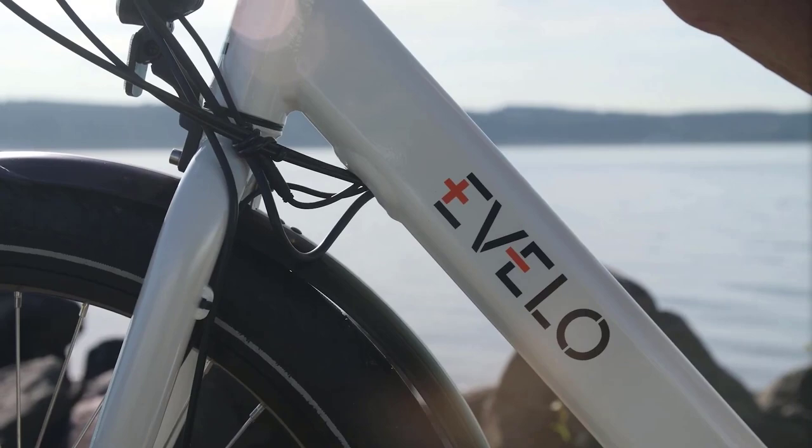When we looked at the electric tricycles of 2022, we considered many different things, such as the design, the features, the price, and how well they perform. We hope that you enjoyed the video and that it helps you find the best electric tricycle. Thank you for watching.